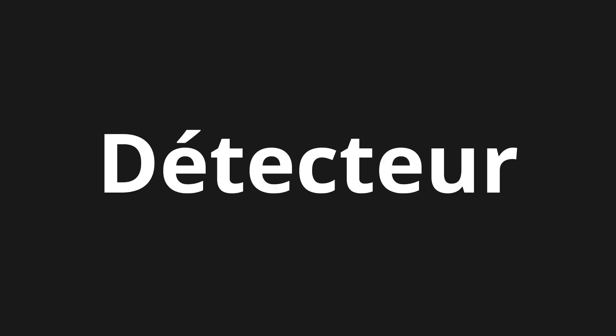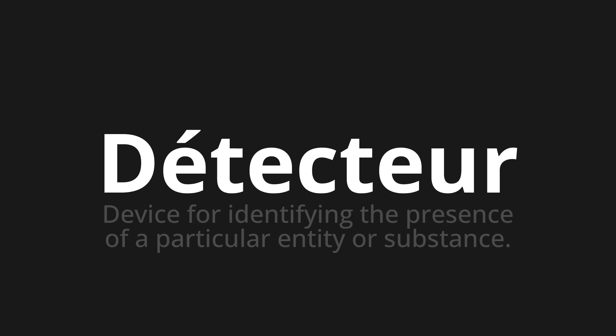Welcome to this pronunciation video. Today we will be focusing on a new word that you might find challenging or intriguing. So let's dive into today's word: Détecteur, which means a device for identifying the presence of a particular entity or substance. Let's say it all together.